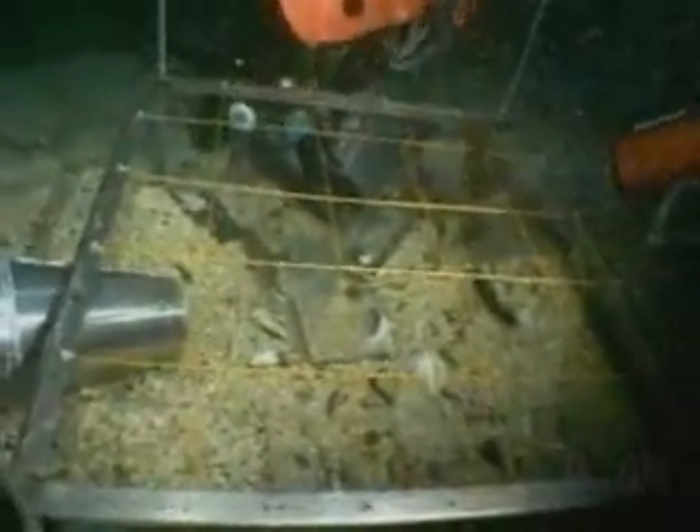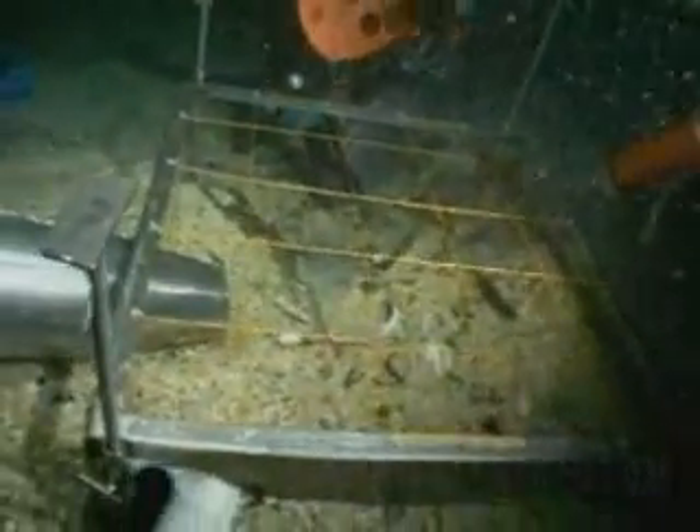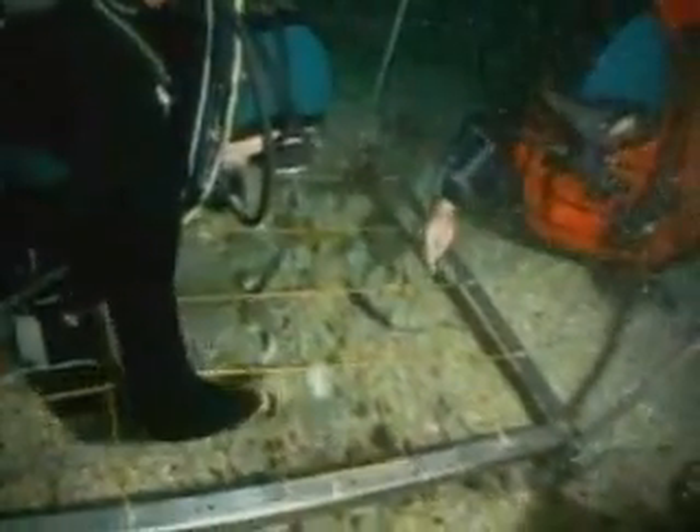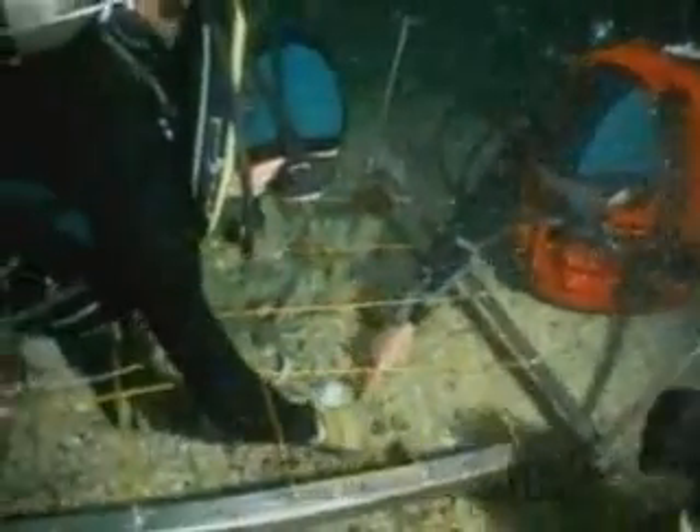Then you move in and you start your actual excavation, using underwater dredges, such as our French colleagues are using in the footage. That gives you a chance to slowly, carefully move away sediment, to recover artifacts as they're uncovered on the bottom, to document, to draw, and to photograph them in place, and then to bring them up carefully as you continue down through the layers of history that were left as the ship slowly disintegrated and fell into itself on the seabed.